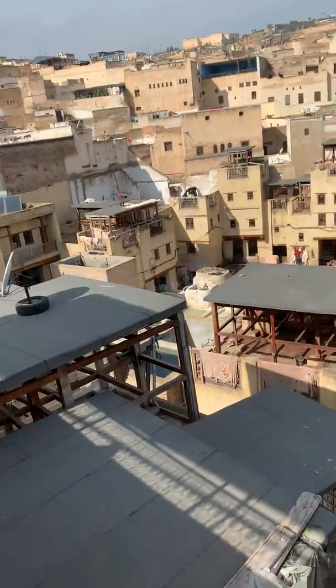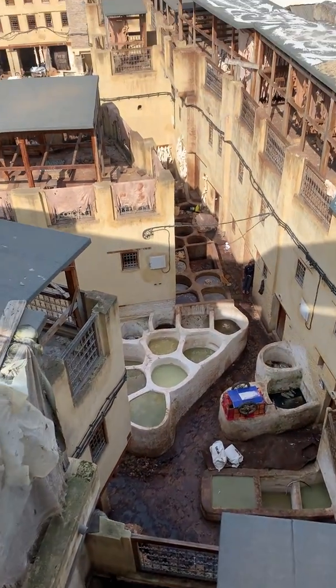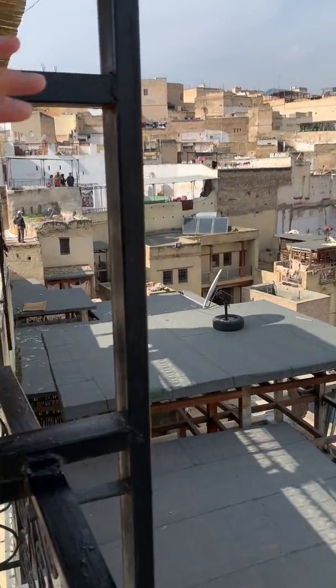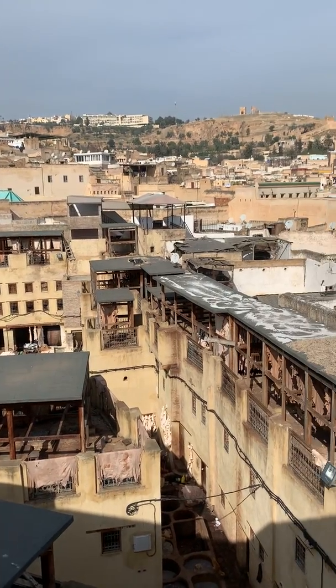If you look down there you can see some of the leather being dried, and you have the wool that has been removed as well. It's an amazing sight — all these people like little tiny miniatures — and then you have the whole site of the medina surrounding it.